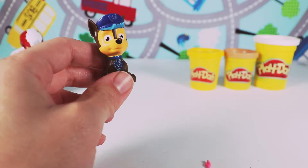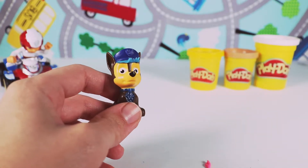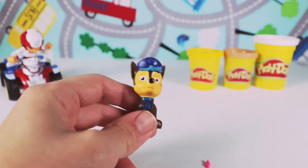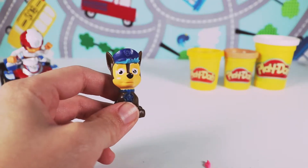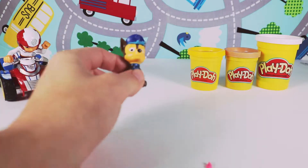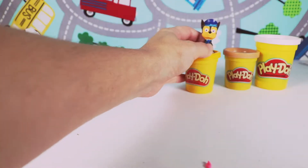Thanks boys and girls, I was so happy to be found. Now let's finish finding the rest of our friends so we can go on Ryder's mission. Awesome Chase, thanks so much. Can you bring the next Play-Doh over? Sure, let's bring the next one.